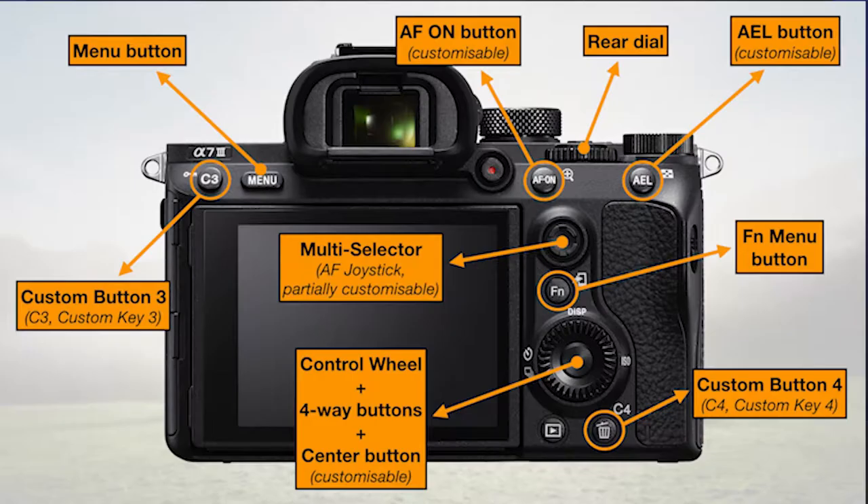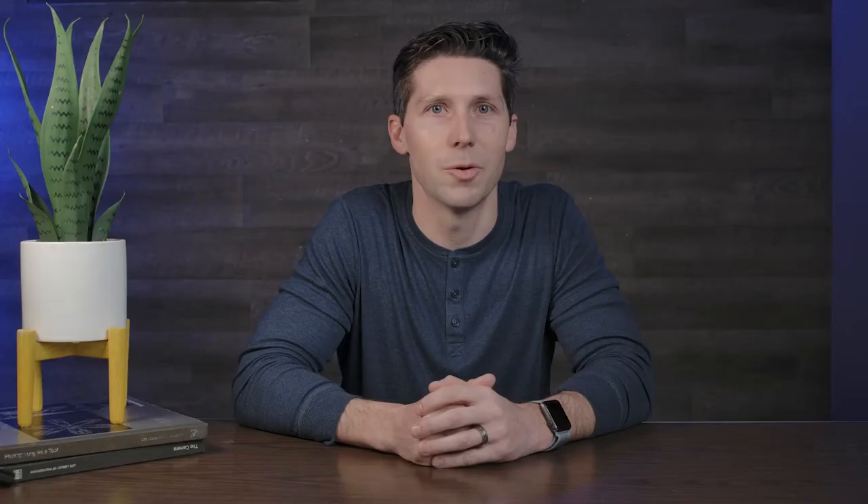Tip number one: get to know your camera — and I mean really get to know your camera. Dive into the menus, the buttons, and the dials. Find out what everything does. When you're not out shooting, spend some time, do the research, and get to know every little ins and out of your camera. You don't necessarily need to read your manual; you can go on YouTube and search your camera. Chances are someone has already done a lot of the work for you and will walk you through the menus and all the different settings, making it a lot easier on you.